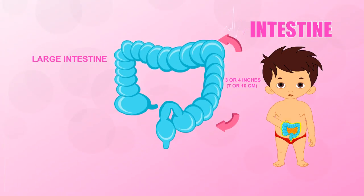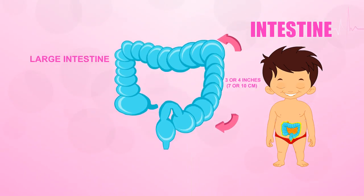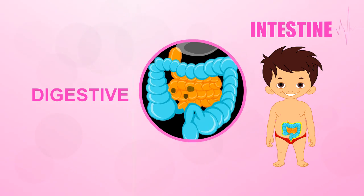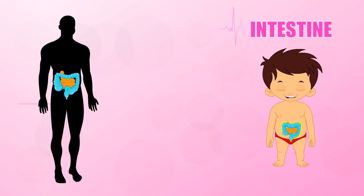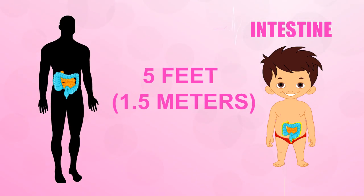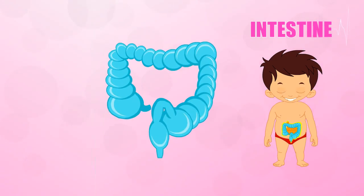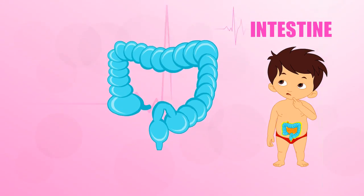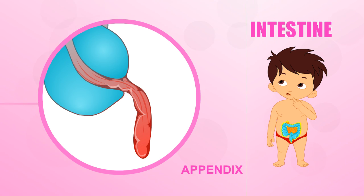At three or four inches around, or seven to ten centimeters, the large intestine is fatter than the small intestine and it's almost the last stop on the digestive tract. Like the small intestine, it is packed into the body and would measure five feet or 1.5 meters long if you spread it out. The large intestine has a tiny tube with a closed end coming off it called the appendix. It's part of the digestive tract but it doesn't seem to do anything, though it can cause big problems because sometimes it can get infected and needs to be removed.